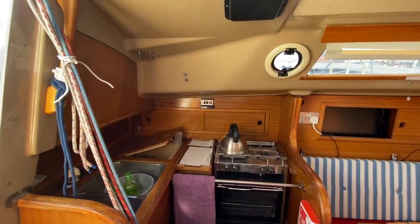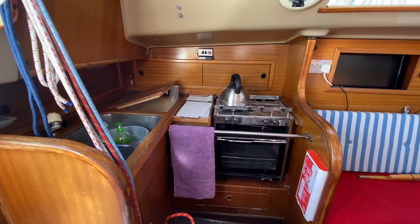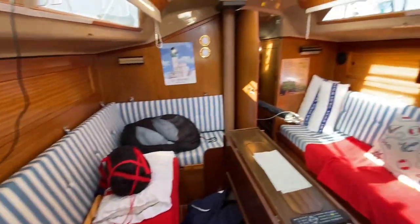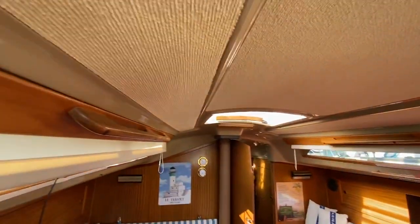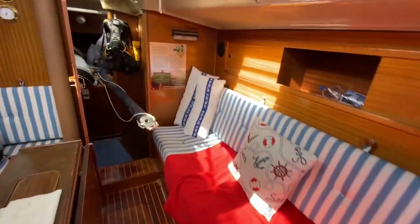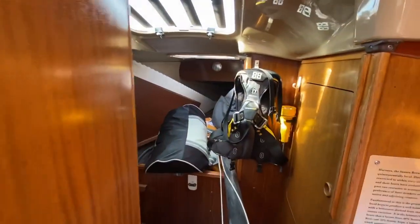Here we are on the daily list with Boatshed Portsmouth. We've just got the galley to the port side there — nice spacious saloon, good headlinings. I'm just going to walk you forwards; at the moment it's being used for storage for sails.